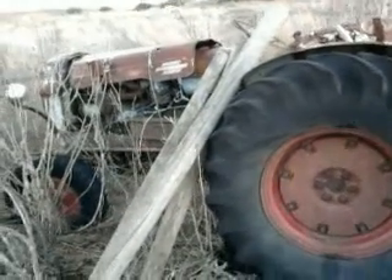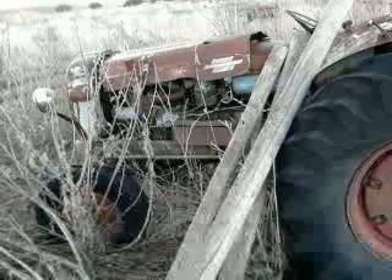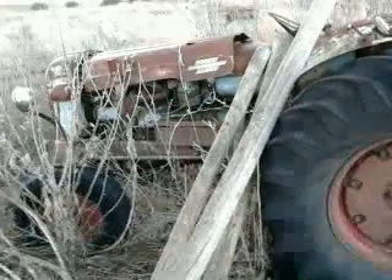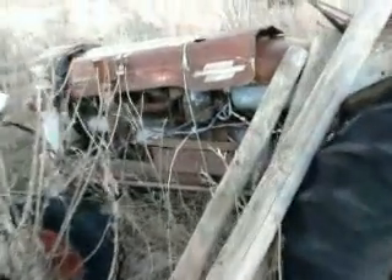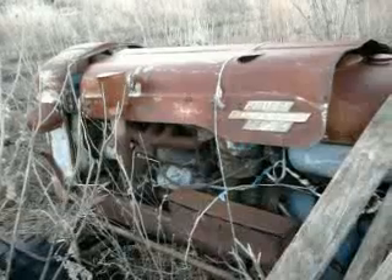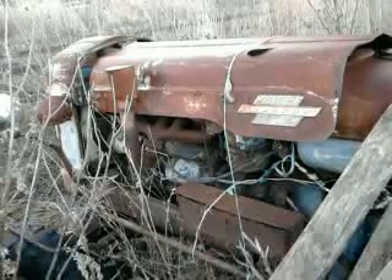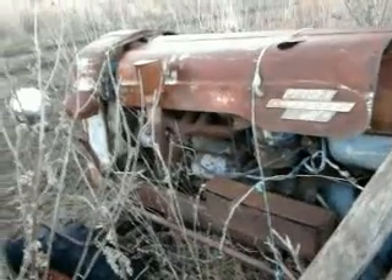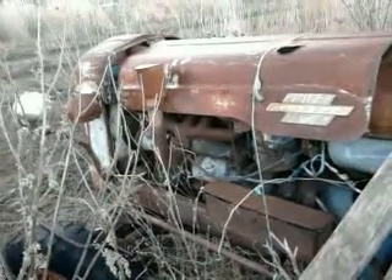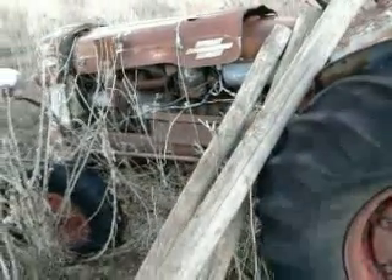I made one of these videos before with the nicer tractor we have but the wind noise is ridiculous, so I'll make another one. You look at this old banger and think, why would I want a tractor like this? This was actually all right - my uncle used to use this one all the time, but we can't get the injectors to bleed. It's like a 1964 model. We've also got a '79 Chamberlain with a cabin that's bigger and we do most of our stuff with that.